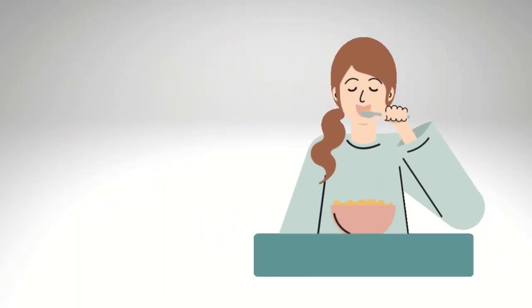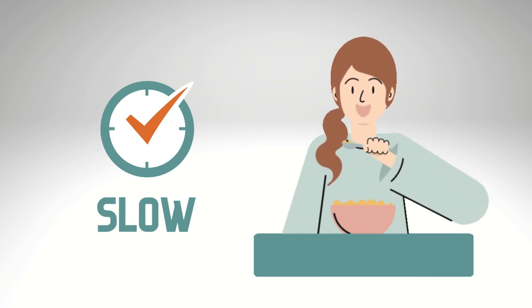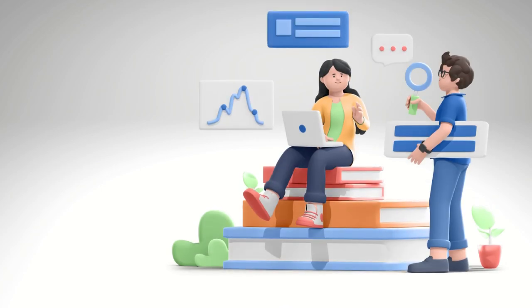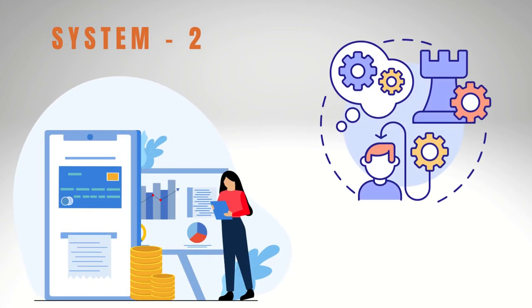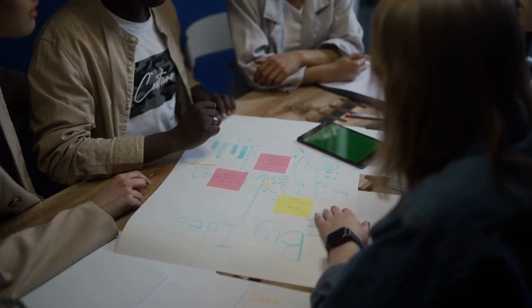For instance, chewing food is typically an automatic function of System 1. However, if you become aware that you need to chew more slowly or thoroughly, some of your chewing behavior will shift into the more effortful System 2. Both System 1 and System 2 are involved in our attention. System 1 generates an immediate response to things like a loud noise, while System 2 takes over to give voluntary attention and logical reasoning about the cause of the sound.